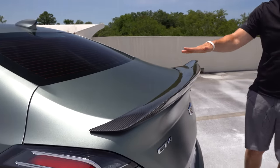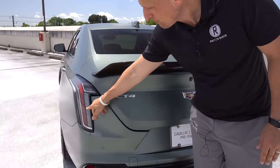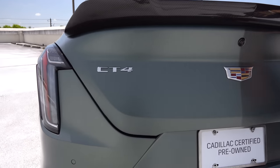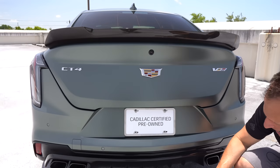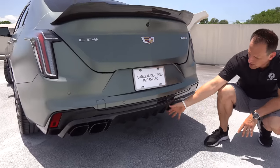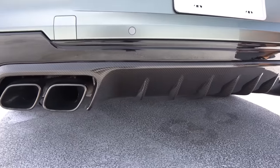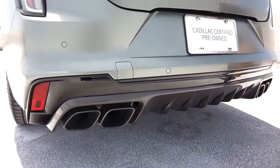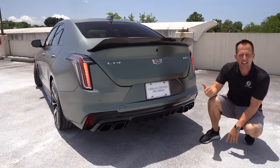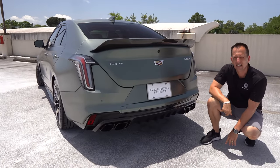The full carbon fiber rear trunk looks extra sexy and extra beefy, providing the downforce you want. LED lighting — Cadillac does a great job with their taillights and headlights. Working all the way down, check out the full carbon fiber diffuser to help channel and clear the air coming out of the back of the vehicle, along with quad tip exhaust that lets out a nice throaty sound from the heart of this CT4V Blackwing. Speaking of the heart, let's pop the hood.